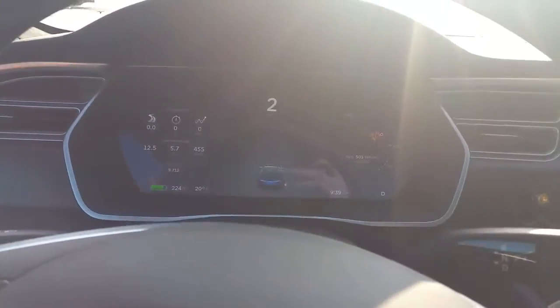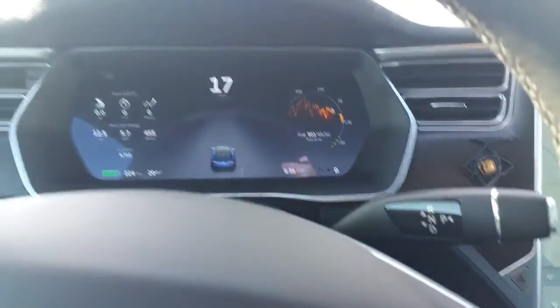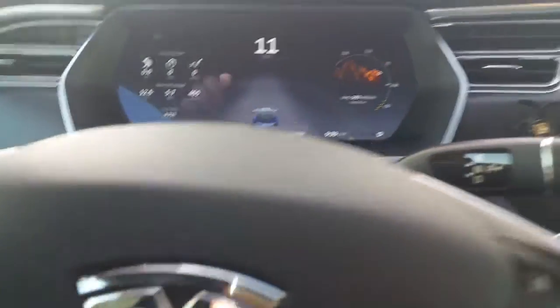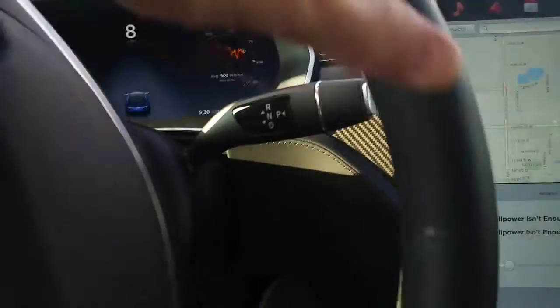All right. Vehicle rebooted. Let's try setting the cruise. Autopilot unavailable. Well, that's fine — we're not in a spot where we can auto-steer.